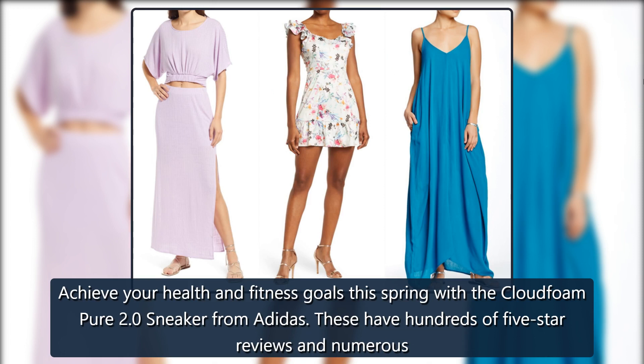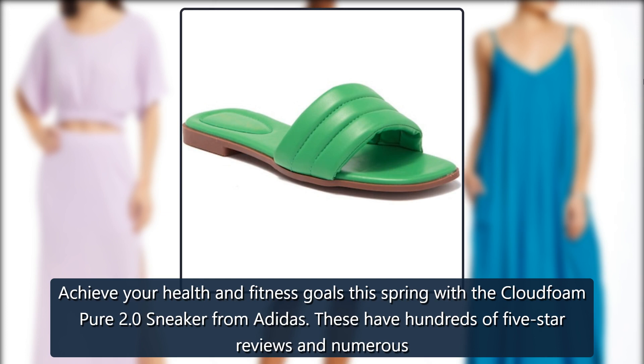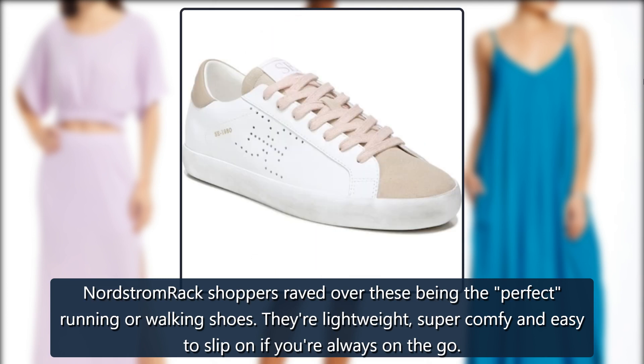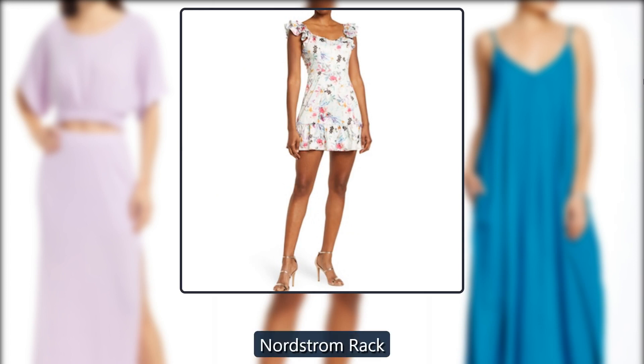Adidas Cloud Foam Pure 2.0 Sneaker. Achieve your health and fitness goals this spring with the Cloud Foam Pure 2.0 Sneaker from Adidas. These have hundreds of 5-star reviews, and Nordstrom Rack shoppers raved over these being the perfect running or walking shoes. They're lightweight, super comfy, and easy to slip on if you're always on the go — just $55, down from $70, at Nordstrom Rack.